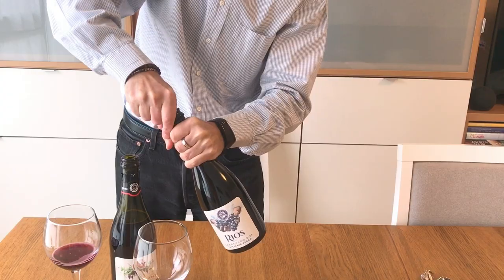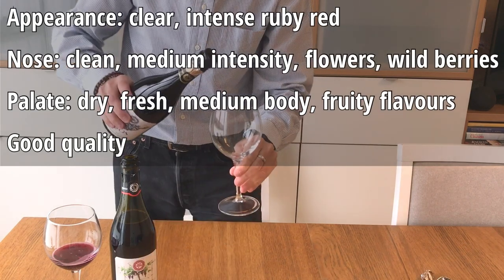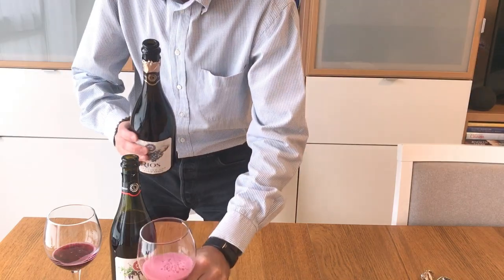Appearance: clear, intense ruby red. Nose: clean, medium intensity, flowers, white berries. Palate: dry, fresh, medium body, fruity flavors. Good quality.